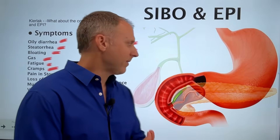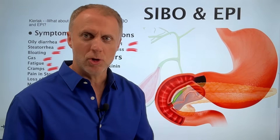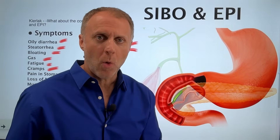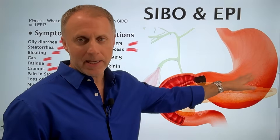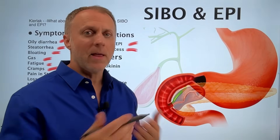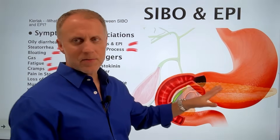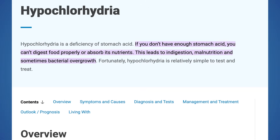It's also important to understand that stomach acid isn't just here to help us acidify food and break it down. It's the barrier to the whole digestive system — it's supposed to kill the bad guys that come in on the food we eat. So when stomach acid is absent, we're not killing off microorganisms that come in on our food. This lack of stomach acid is called hypochlorhydria — a deficiency of stomach acid — and if you don't have enough, you can't digest food properly, absorb nutrients, and it leads to indigestion, malnutrition, and sometimes bacterial overgrowth.